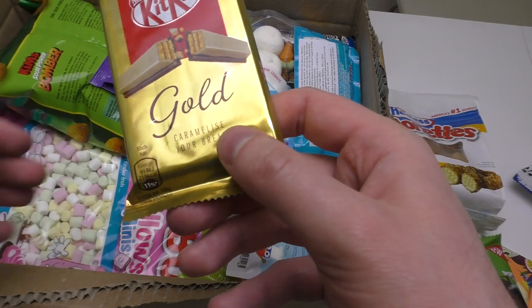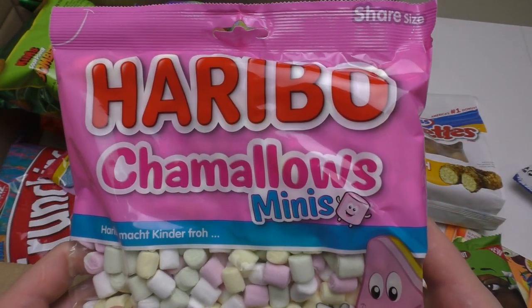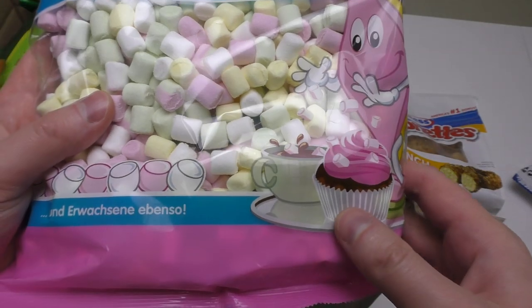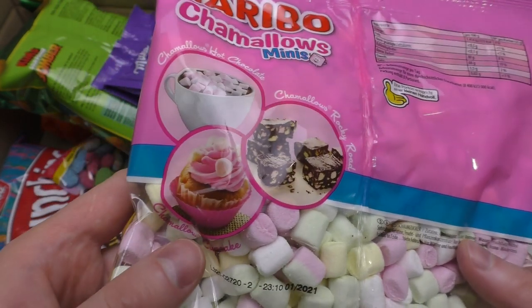Next thing — what is this? Kit Kat Gold. Caramelize your break. Look at this: Haribo marshmallow minis. I will drop them into some hot coffee or hot chocolate.